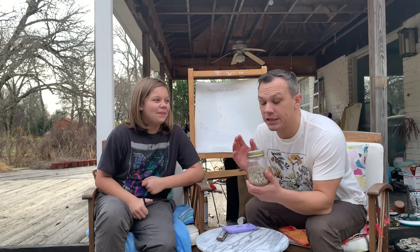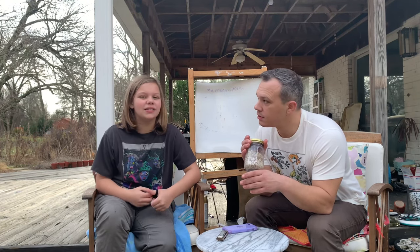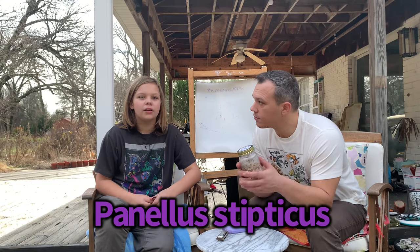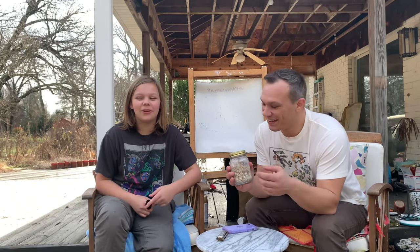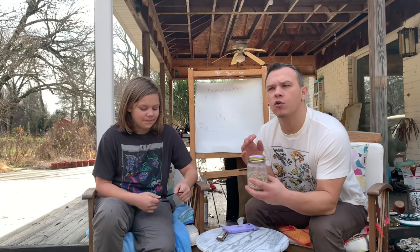Panellus stypticus. Penelope Scott is one of Evie's favorite music artists, and it's a good way to remember the name. There's also a YouTuber by that name - Aaron doesn't know them. So this is Panellus stypticus, which is in a group called the agarics, which we've talked about before.